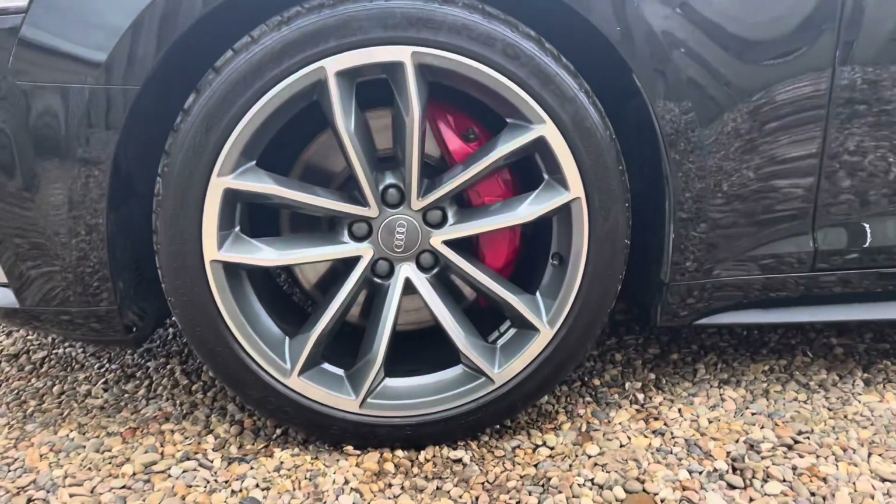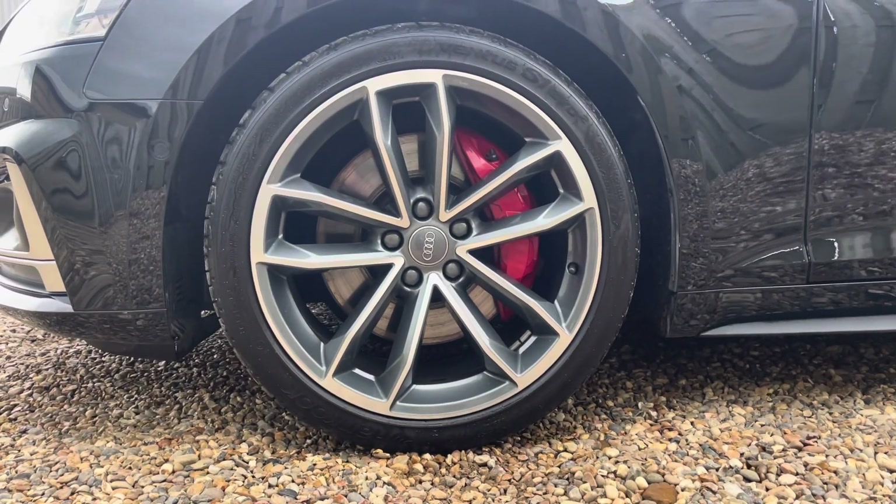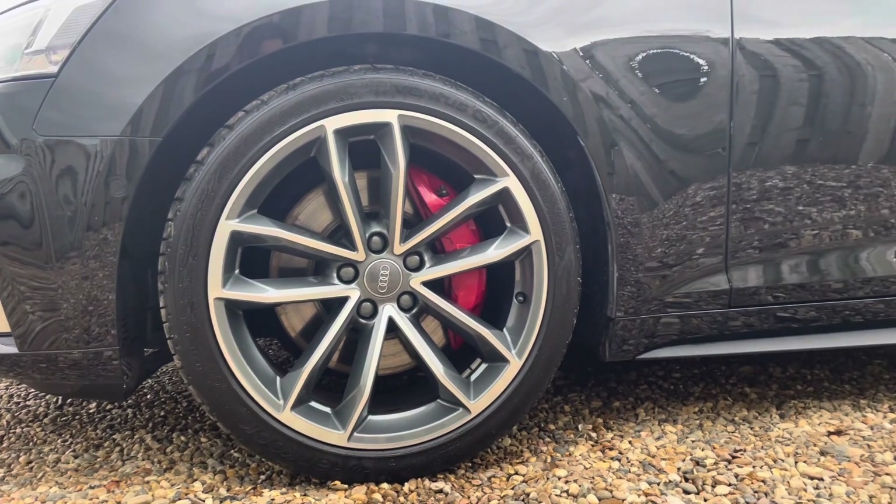The vehicle features these gorgeous 19 inch 5-spoke Carbo design alloy wheels in contrasting grey with a partly polished finish, and the gleaming red brake calipers peering through.